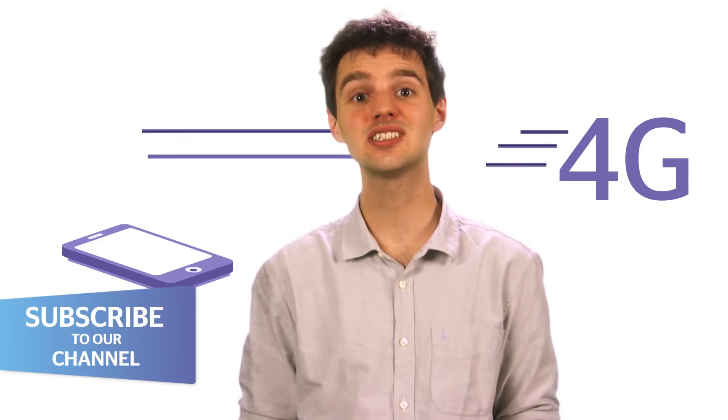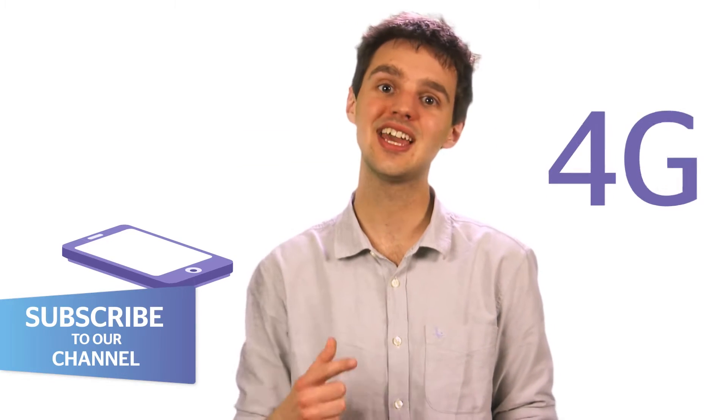This is the standard of super-fast mobile internet. Stay tuned to see just how fast it is, why you should get it, and how it will change the way you use your phone.